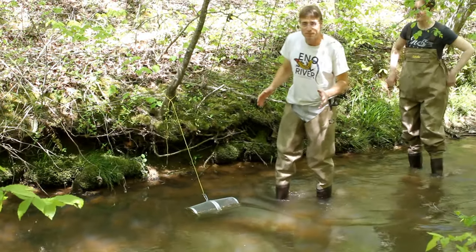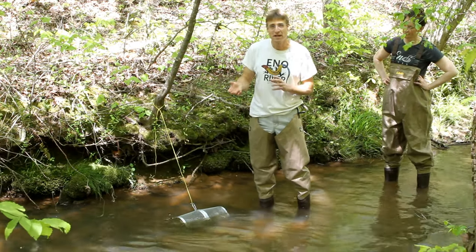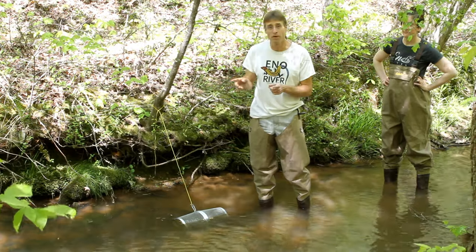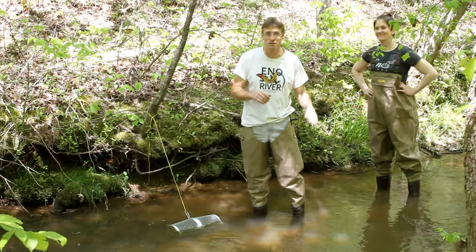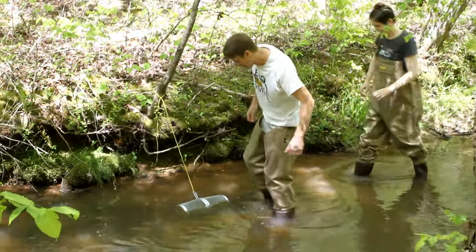Yesterday I came out ahead of time and set a minnow trap down here in the creek. The best time to set traps is at night — the fish tend to be more active at night. I've got somebody helping me today. This is Emily, also from the Eno River Association. So let's take a look and see if anything climbed in.